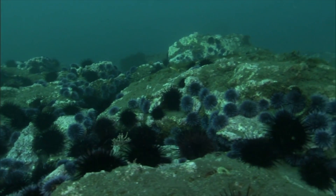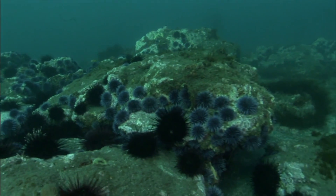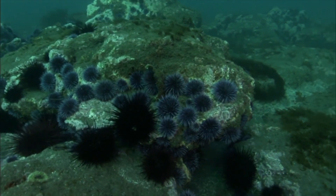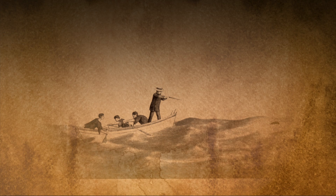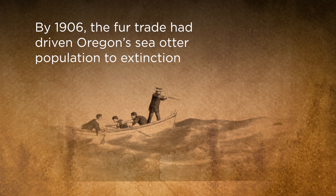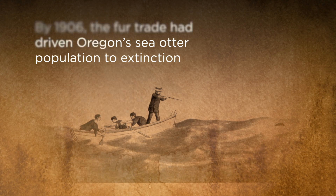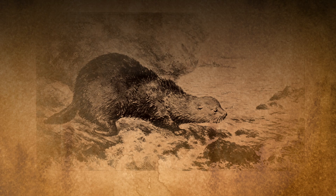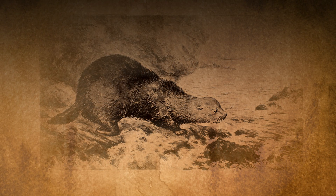When the sea otters disappear and the sea urchins mow down all the kelp forest, you get what's considered a wasteland. Sea otters were common along the Oregon coast at one time, and now they are completely gone. Sea otters were a prized animal in the fur trade, and thus they were wiped out.